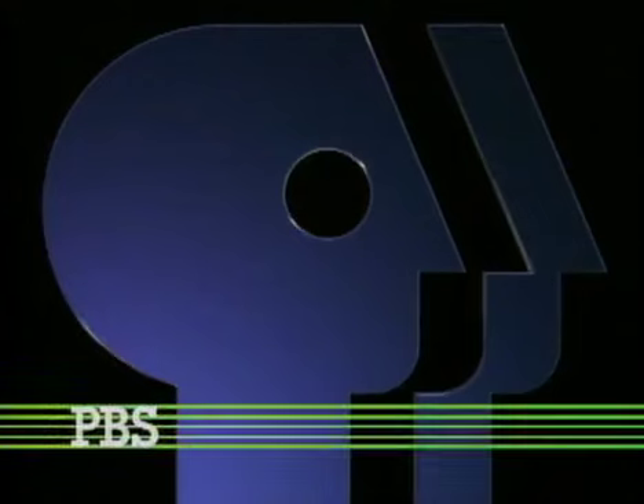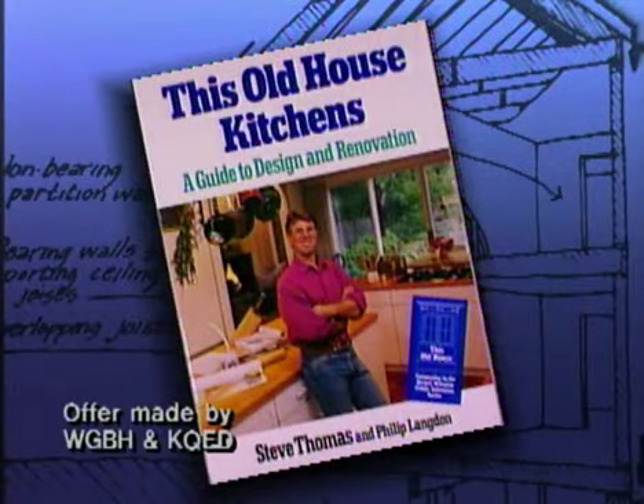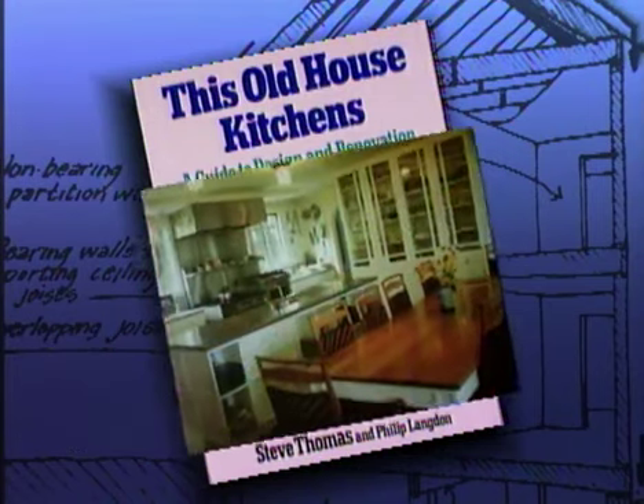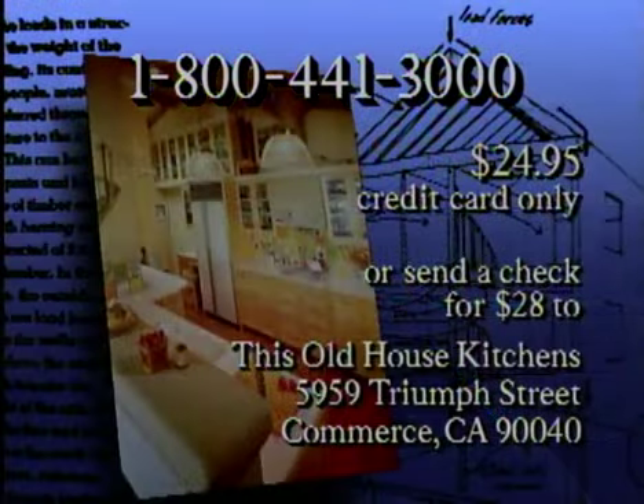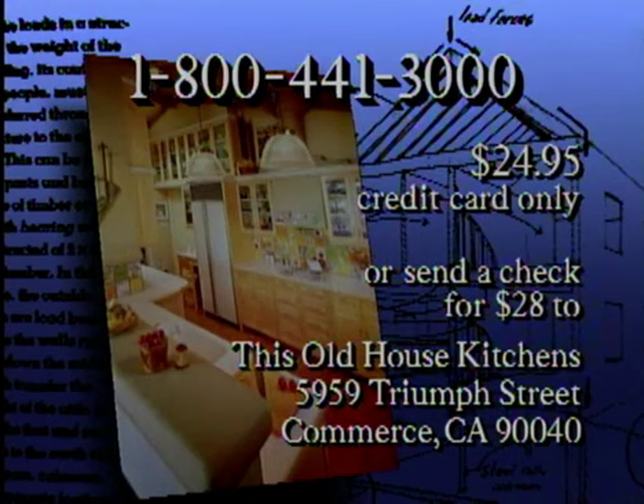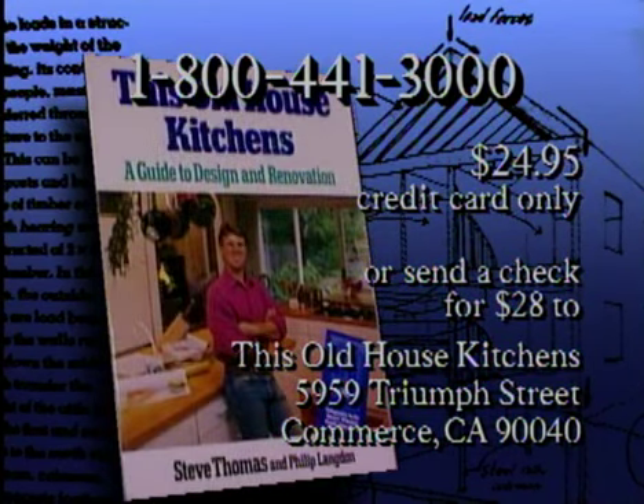This is PBS. Steve Thomas' book, This Old House Kitchens, can be ordered by calling 1-800-441-3000. Fully illustrated with photos and drawings, this soft-cover reference presents every aspect of kitchen design and construction. The price is $24.95 plus handling. The book is also available in bookstores and libraries nationwide.